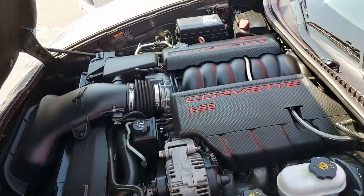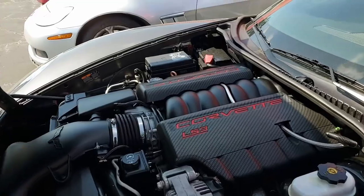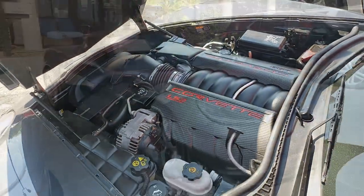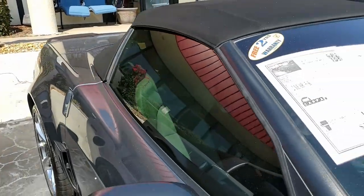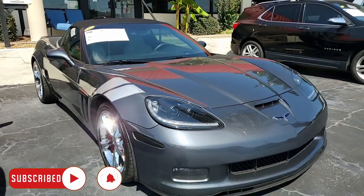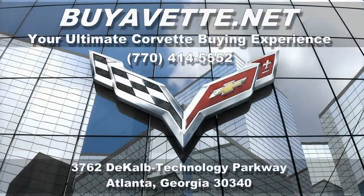Remember, we make buying online something you can do with ease, but more importantly with confidence, and we ship nationwide — you'll find it much less expensive than you could ever imagine. Give us a call today at buyavet.net. Stop in and visit us if you're driving through Atlanta — it's just like coming to a Corvette museum. Subscribe to our YouTube channel and hit that notification button to see every new car that comes to our showroom floor. Remember, we're buyavet.net in Atlanta, Georgia.